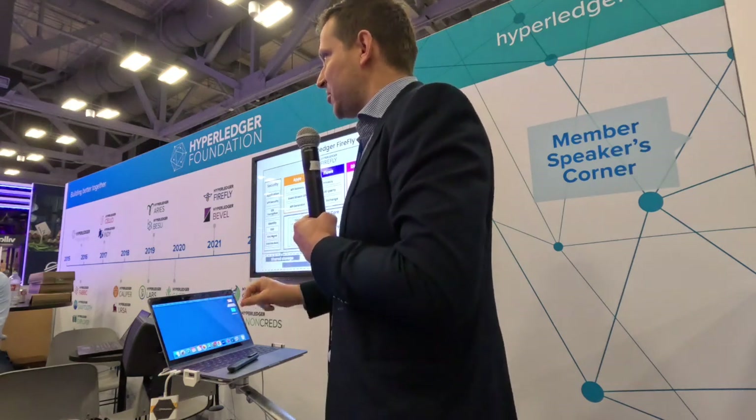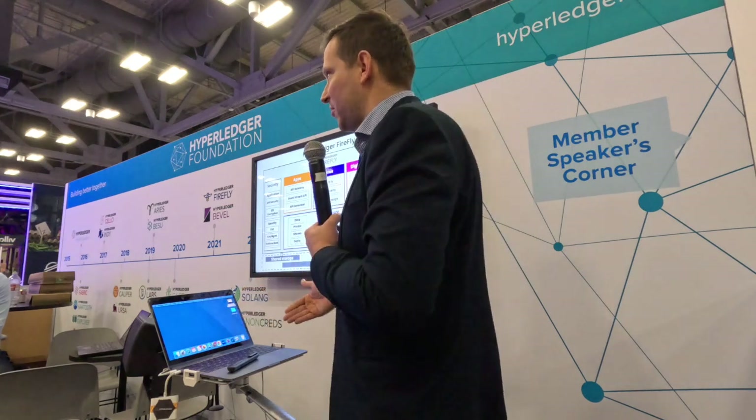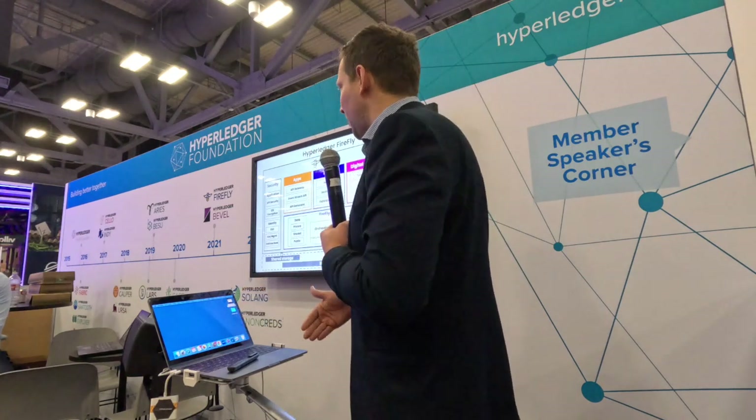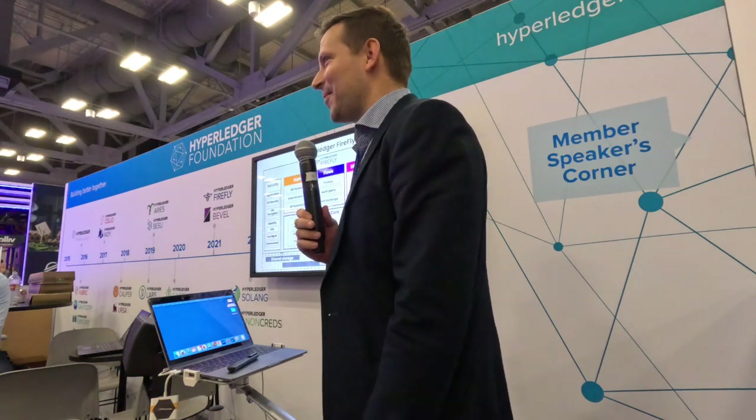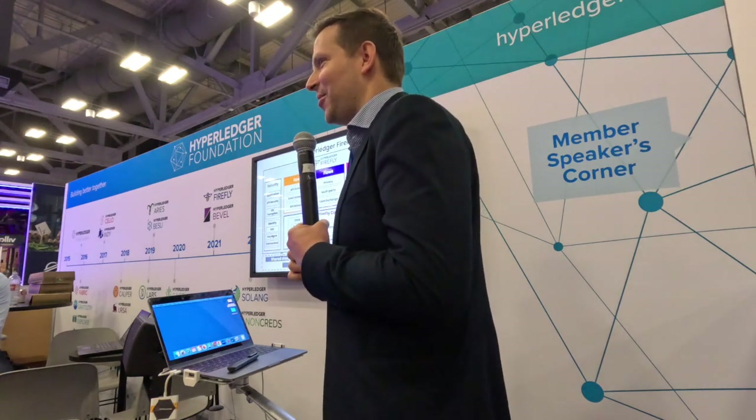There's a very open governance process that's standardized. There are community calls every two or four weeks that are completely open - they're out on the Hyperledger site. You can get on the listserv, subscribe, and just show up to the call. Indeed, other communities like Tezos and Cardano are looking at plugging in. It's just that simple - though that was a long answer to a relatively short question.